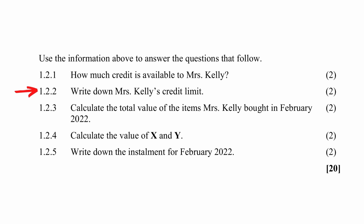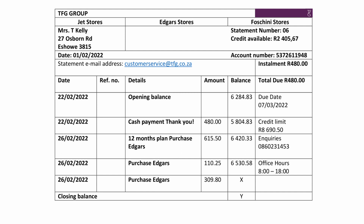Question 1.2 instructs you to write down Mrs. Kelly's credit limit. This value is also read off the statement under 'credit limit' as R8,690.50.